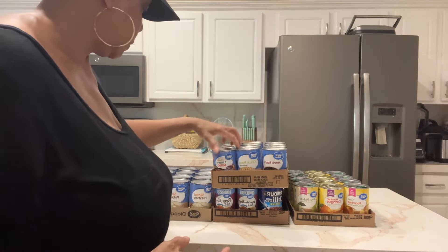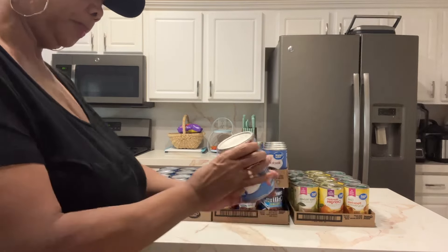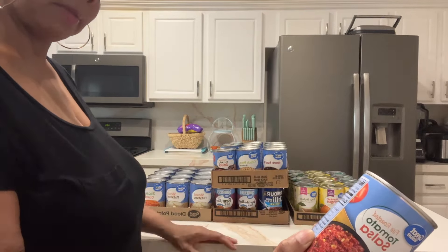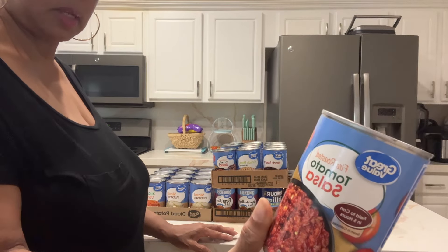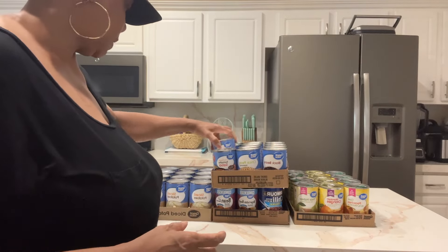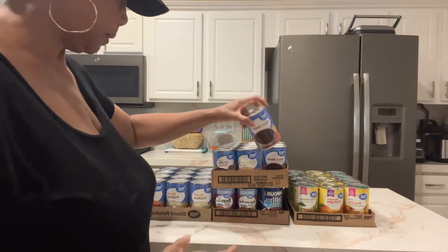I love chickpeas, and I got some canned salsa too. The salsa is good until 2026 — two tablespoons per serving, ten calories, some sodium, calcium, and potassium. You get six grams of protein from chickpeas and seven from black beans.